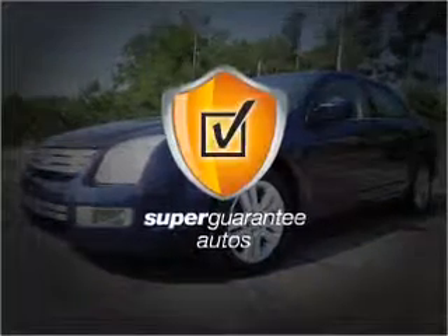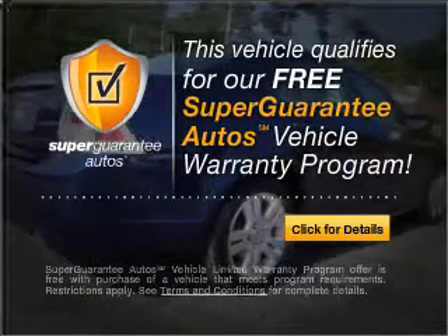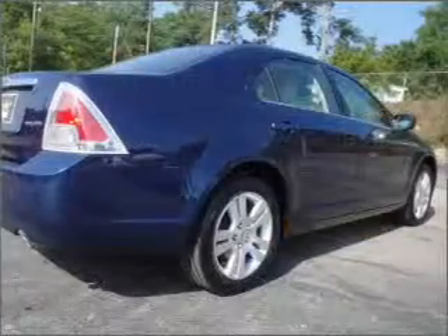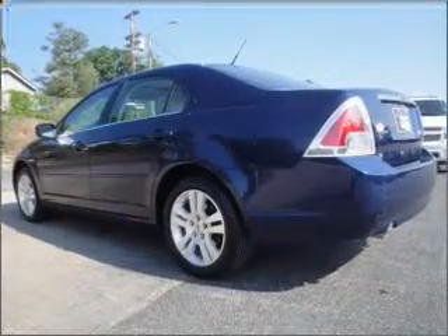This vehicle qualifies for our free Super Guarantee Auto's Vehicle Warranty Program. Buy a vehicle and get a free warranty from us, only at everycarlisted.com. Premium wheels give a more luxurious look.